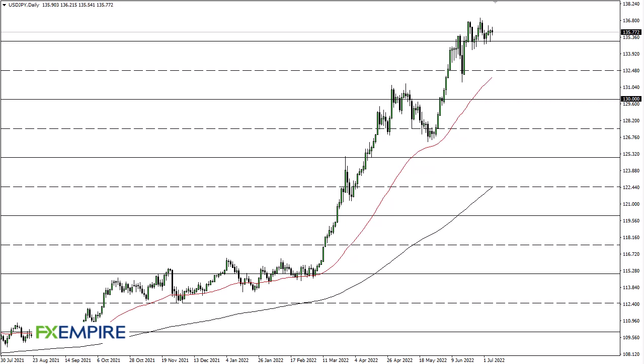From FX Empire, this is Chris taking a look at the dollar-yen. As you can see, we went back and forth during the course of the trading session on Thursday, and the 135 yen level is an area that's offering support. But if we were to break down below there, then 132 and a half could come into the picture.